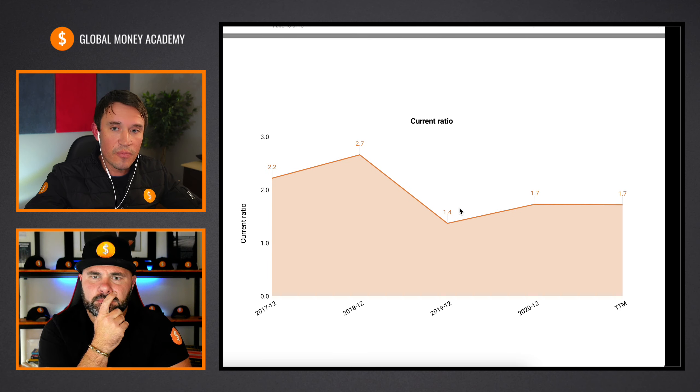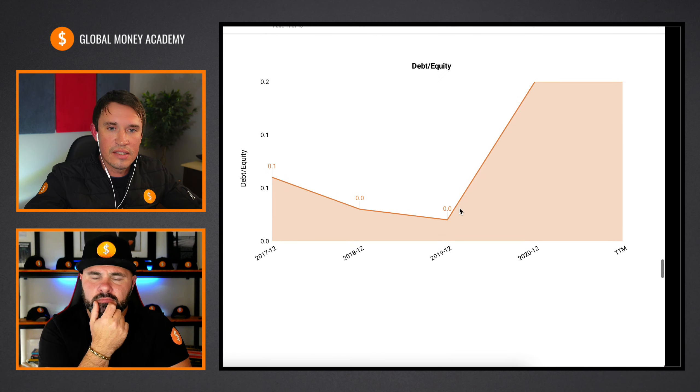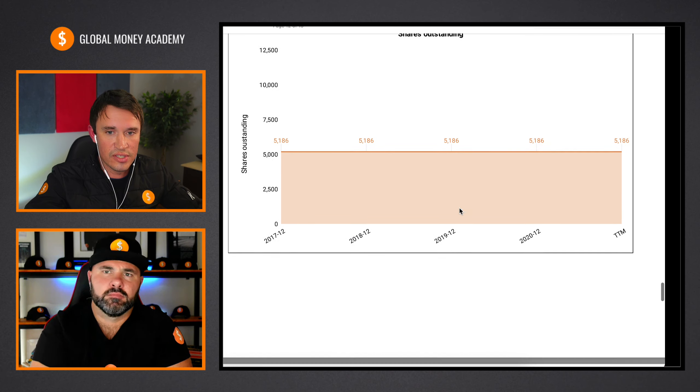Moving on to the current ratio, it is more than one, which means they do have more current assets than current liabilities — so they get a check there. Debt to equity also a really good ratio, below 40%, so they passed my criteria on that as well. With the shares outstanding, it's pretty much flat, so the shareholders have not been diluted — that's also a good sign.